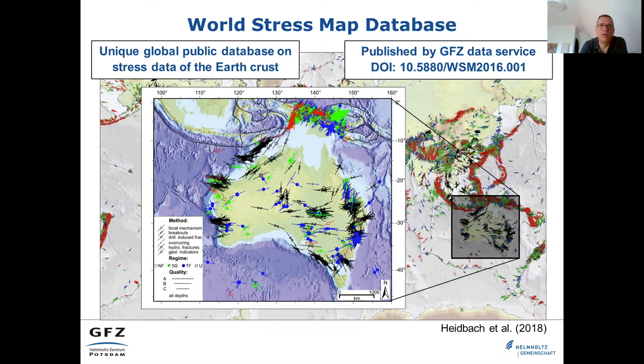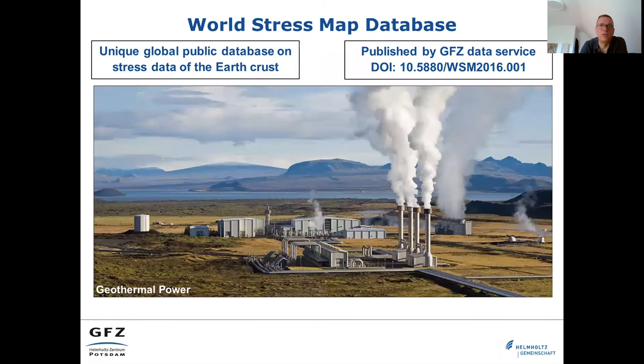For example, the safe and sustainable usage of the subsurface to extract or to store energy is a key challenge. In particular, geothermal power to generate green heat and electricity is still a developing field which will contribute to the decarbonization of our global energy supply.